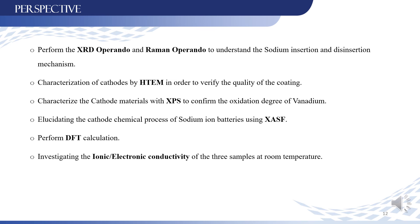As a perspective, and in order to deeply understand the mechanism of intercalation and de-intercalation, we plan to perform operando XRD and operando Raman, and also to characterize the cathode materials by TEM to verify the quality of the coating, by XPS to confirm the oxidation degree of vanadium, to perform DFT calculations, and to investigate the ionic and electronic conductivity of the three samples at room temperature. Thank you for your attention.